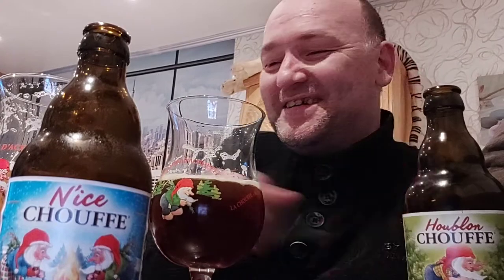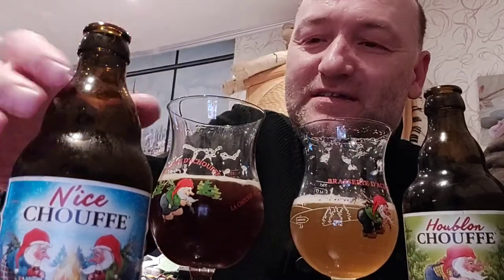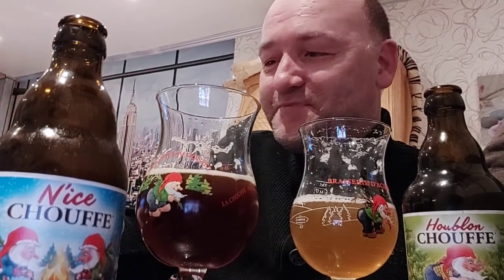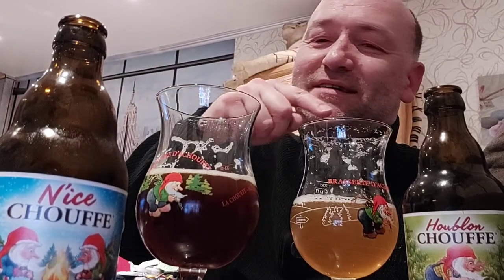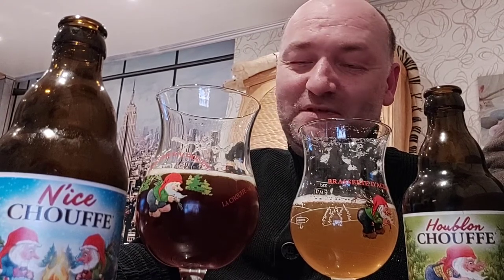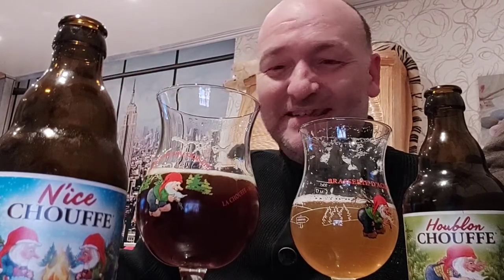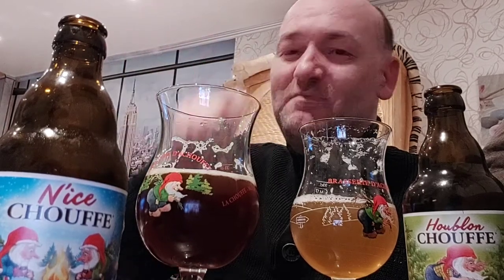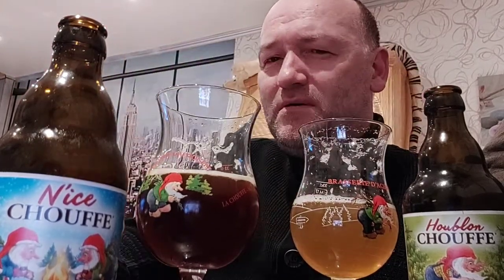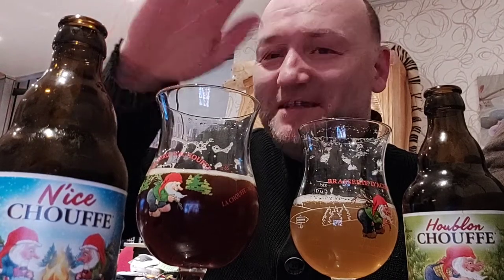My favorite of the two is definitely the Houblon Chouffe — the hoppy one at 9.5% ABV. The N'ice Chouffe is one to drink slowly and enjoy your evening with, but be careful: at 10% ABV it might not feel boozy at first, but you will feel it. The N'ice Chouffe is more available during winter periods, while the Houblon Chouffe is year-round available in Belgium. Try them both — cheers!